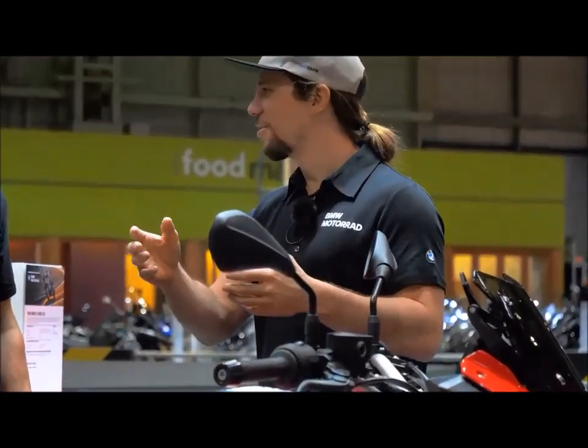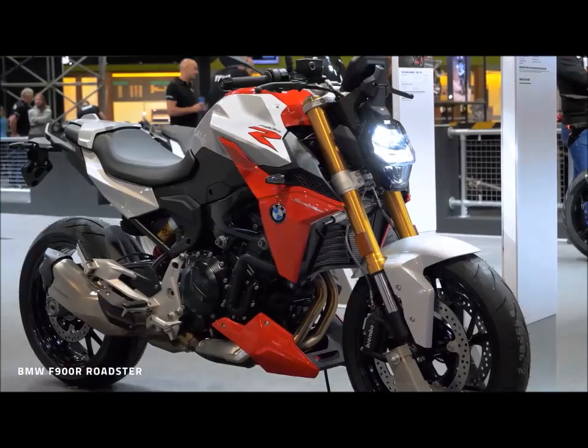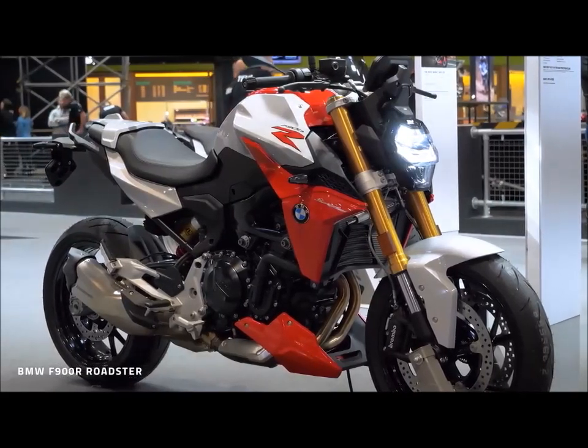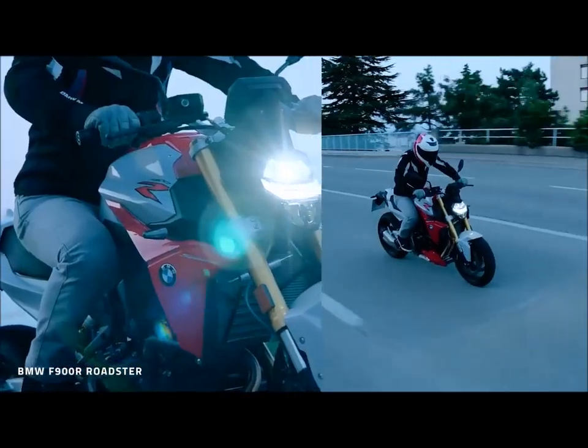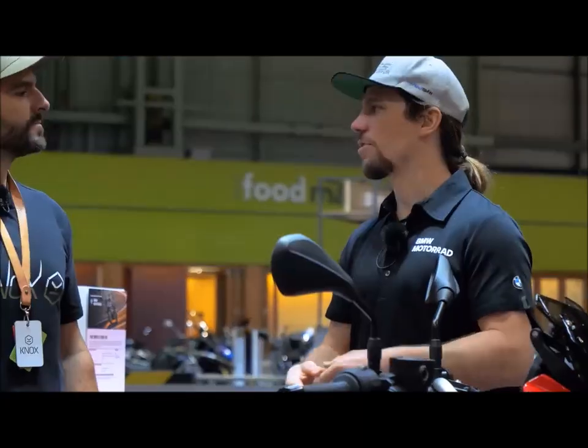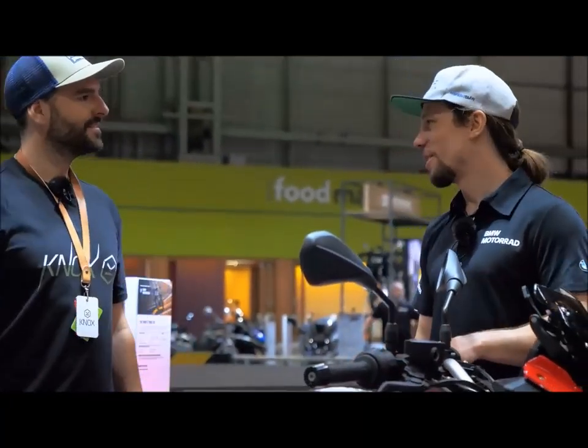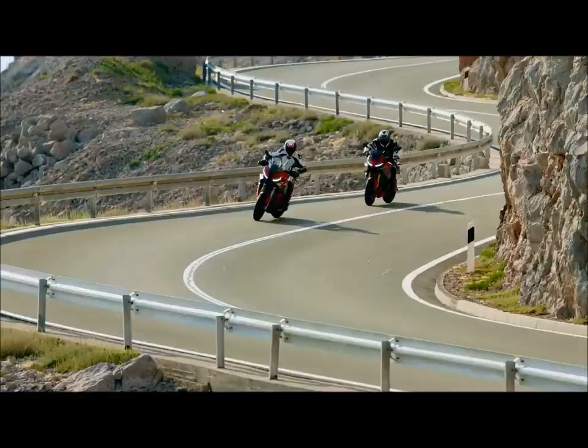Surprisingly different feel to the two bikes. The 900R feels more at the sports bike end of things — a real nice flowing through fast bends. But in town, this thing feels actually a little easier to handle because you're a bit more sat up. Big wide bars. And this is almost a more agile bike. It really surprised me, this thing.